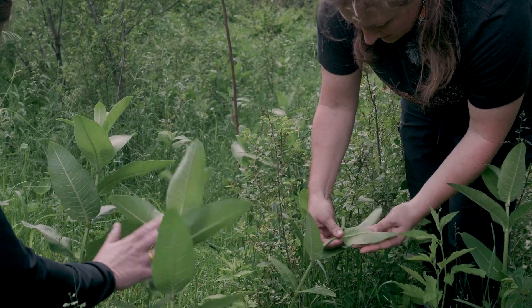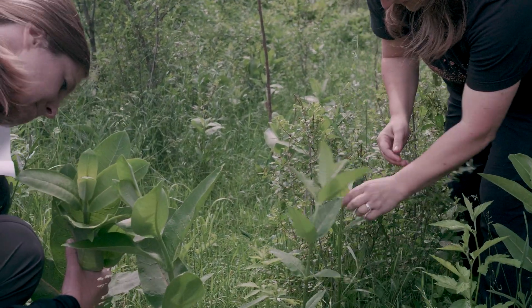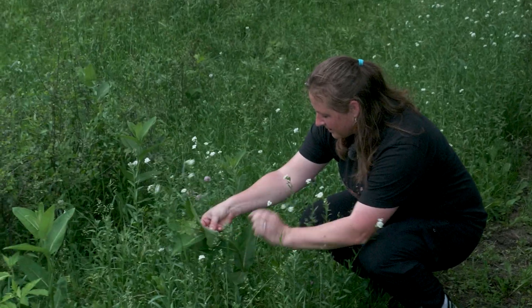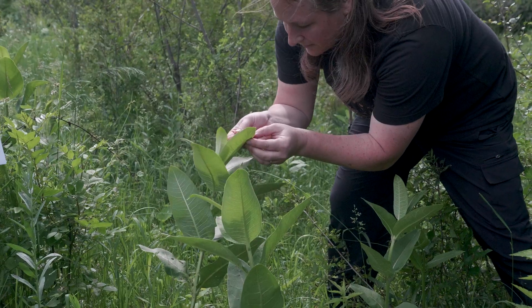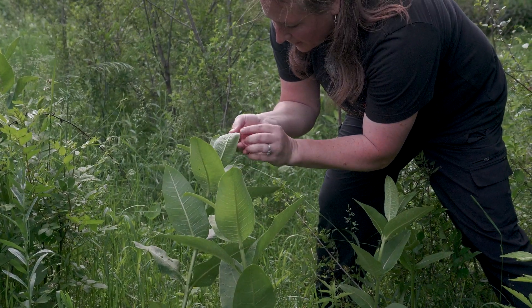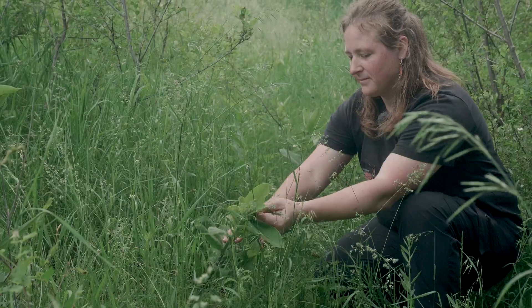A female monarch can lay three to five hundred eggs in her lifetime. They'll just move from plant to plant. Usually they lay one egg on the underside of a milkweed leaf and hop to the next plant. They don't actually stay in the same area — they'll satisfy a patch and then move on to the next patch in the landscape.